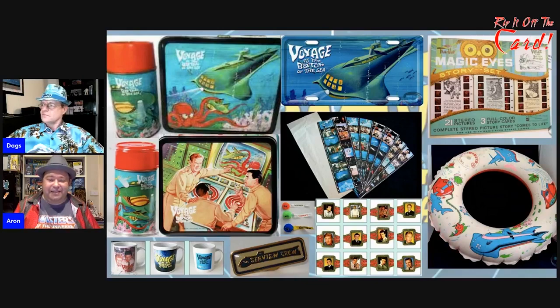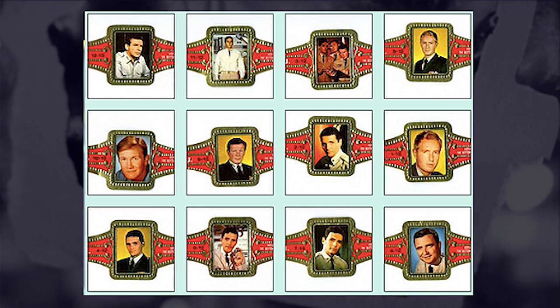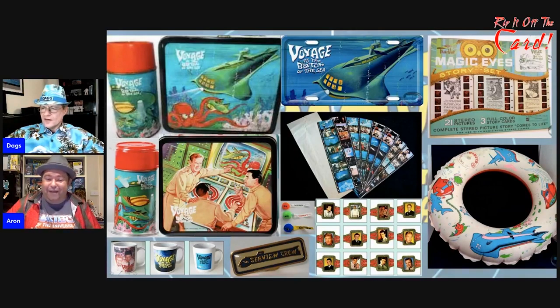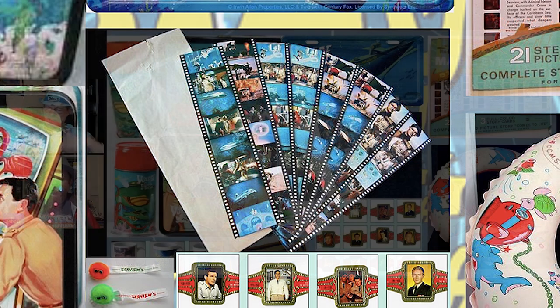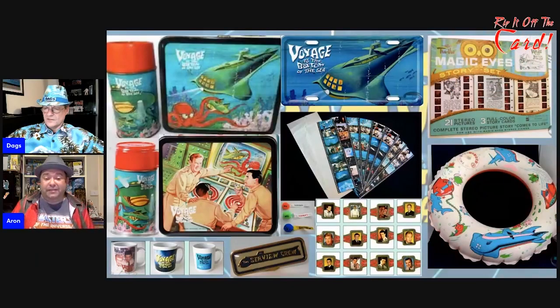One of the most interesting and bizarre collectibles — if you look down the bottom centre there, they look like a series of cards. They are actually cigar rings — you could buy a pack of cigars and collect all your favourite characters from Voyage to the Bottom of the Sea. When you got your cigar, you'd take the cigar ring off and keep it. I'd never heard of that one before — it's a pretty unusual set of collectibles. There's also a series of Japanese items: envelopes that came with film slide pictures of all your favourite TV shows, and Voyage to the Bottom of the Sea was one of them.